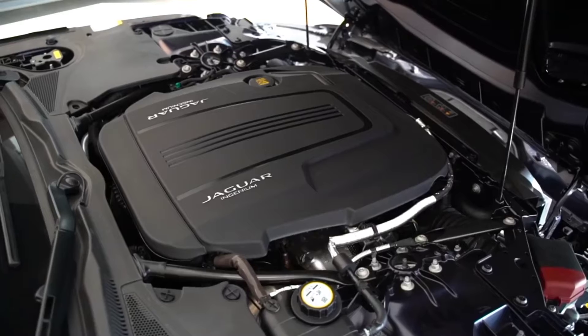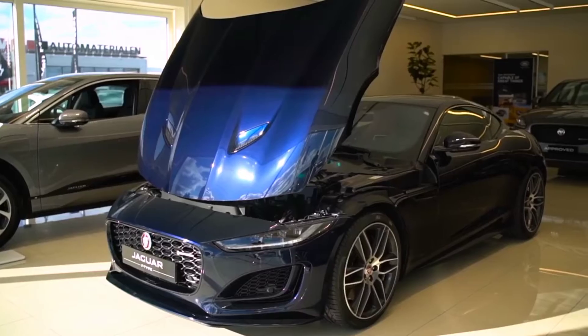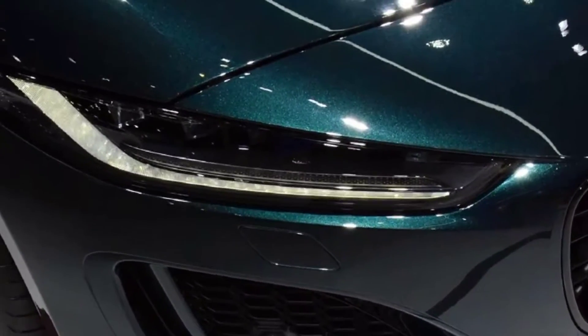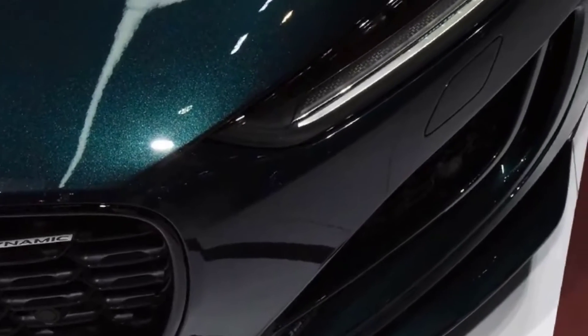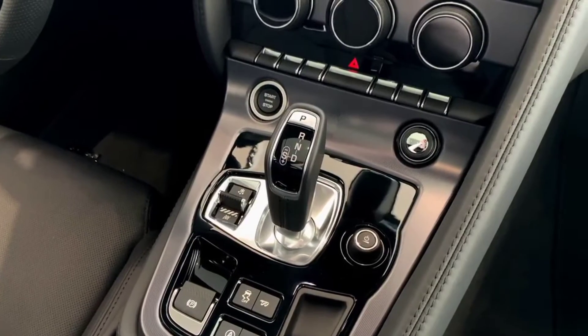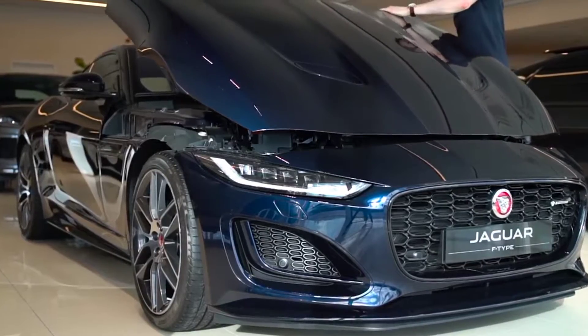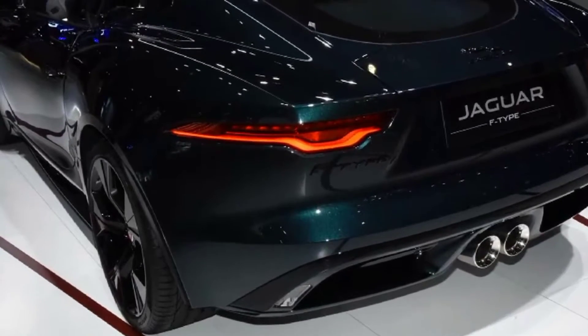The F-Type is a sports car, but don't forget a luxury car too. Premium standard features include LED headlights, 20-inch alloy wheels, 6-way power-adjustable Windsor leather seats, and a quiet start system that ensures smooth sound when turned on. It can be replaced by switching to dynamic mode or using a switchable active exhaust system.